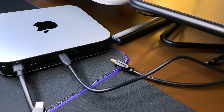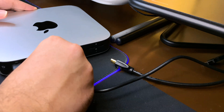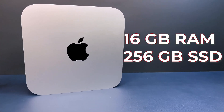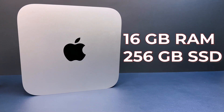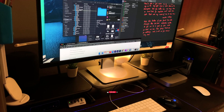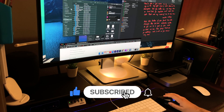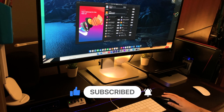So to see if that's still the case, I used this Mac Mini as my only computer for close to 3 weeks. It is configured with 16GB RAM and 256GB of storage. I will be posting specific tests and comparisons on this channel, so hit the bell icon after hitting the subscribe button if you haven't already.